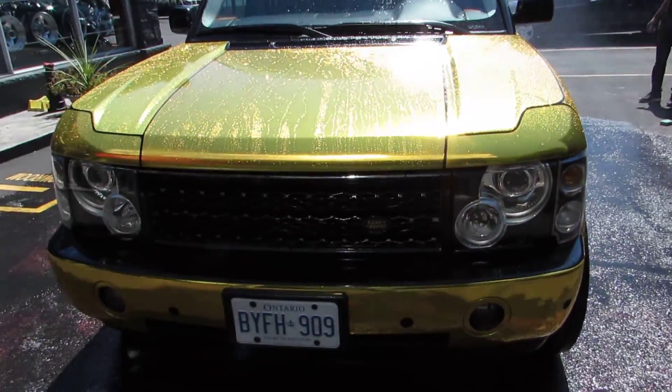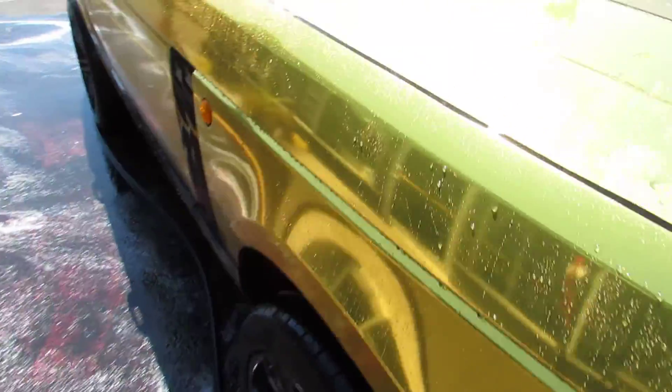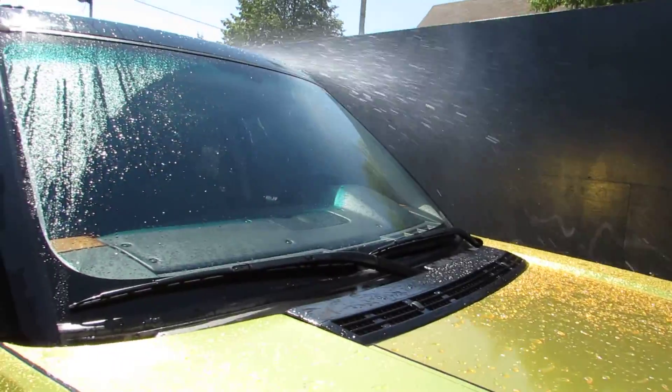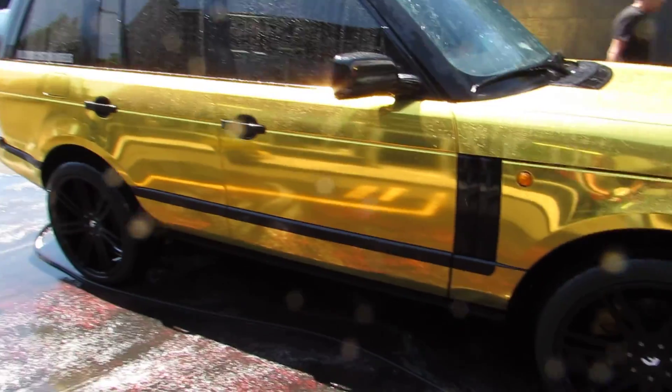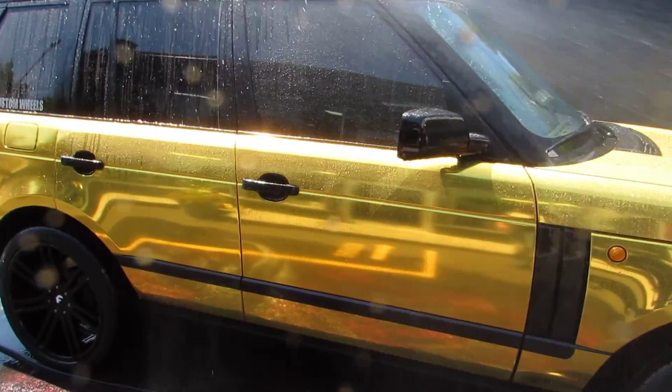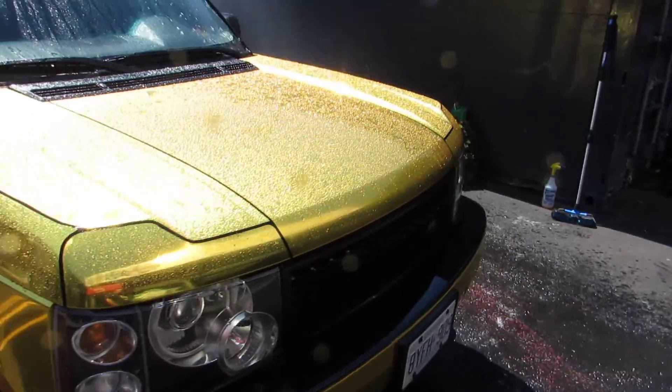We get our techs here to do the finest job possible washing this vehicle. The first thing we do is wash off and remove all the dirt, then apply special car soap, then rinse. After that, we use our special chamois that doesn't leave any marks or swirl marks.